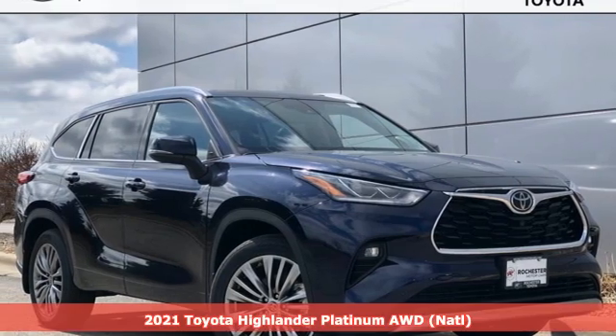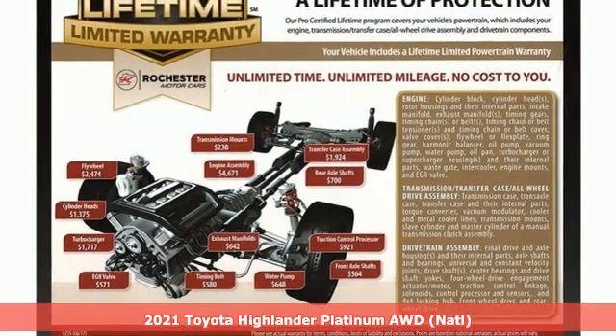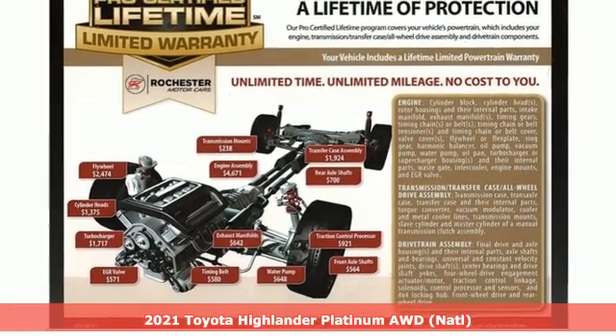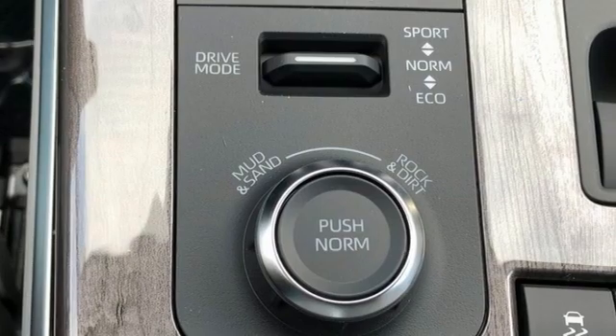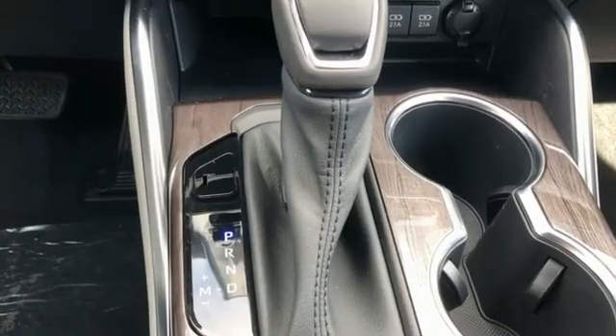Here's a new 2021 Toyota Highlander. Life is hectic enough — make the journey smoother in this Highlander. It was built for families and made for fun. You'll look forward to every drive with features like these.